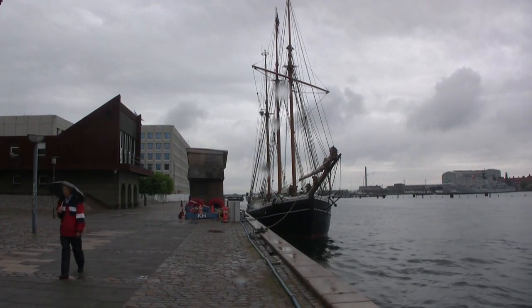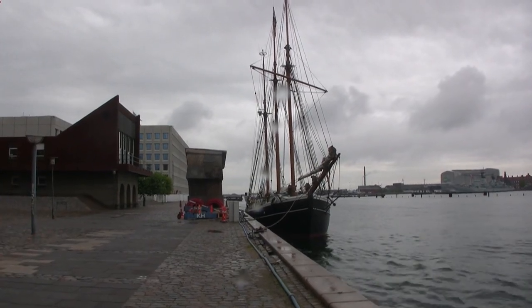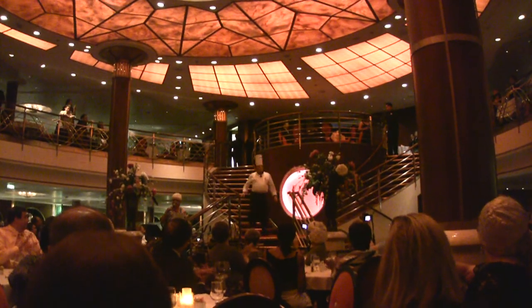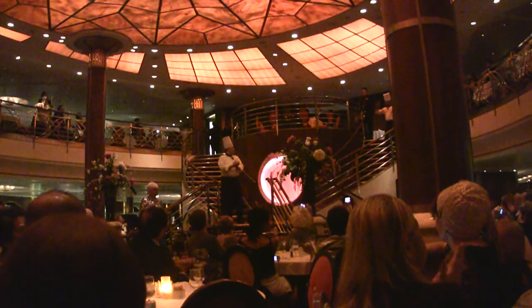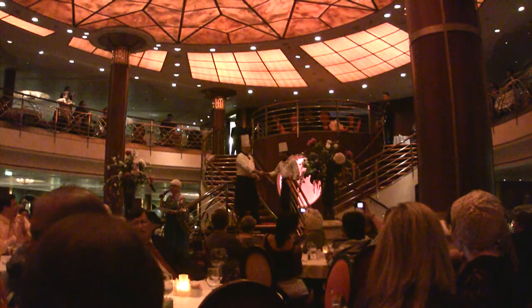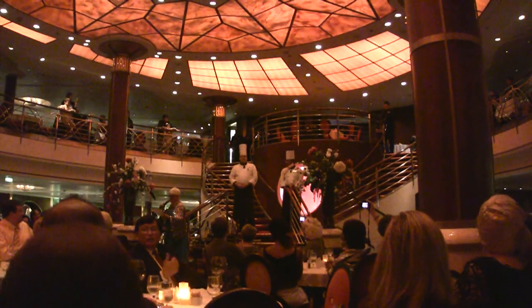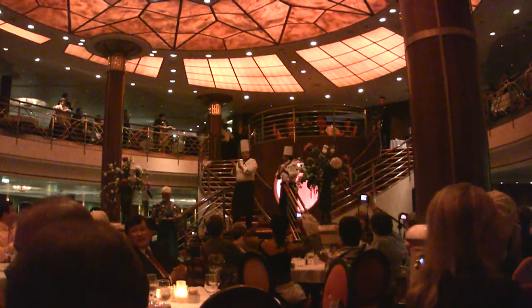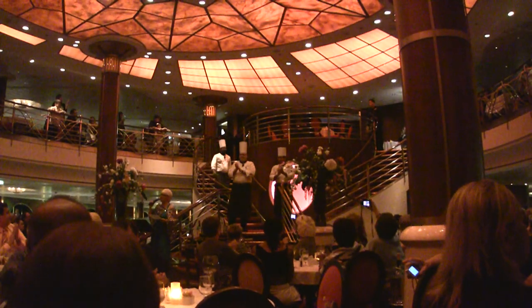So, it's a damp trudge back to the ship for us. Another day at sea, and then we'll disembark in Amsterdam. But before that, there is the inevitable Chef's Parade. The mouth-watering pastries and desserts from our executive pastry chef, Antonio from India, and his assistant, Sharman from Mauritius.